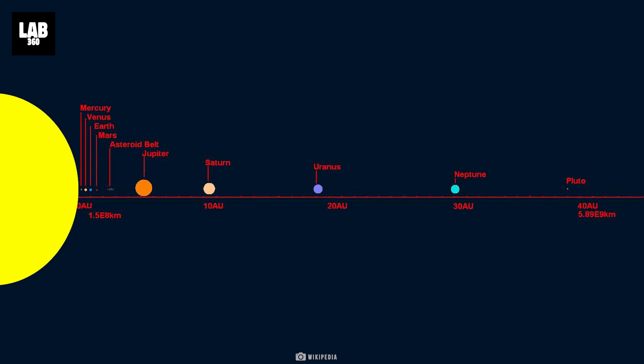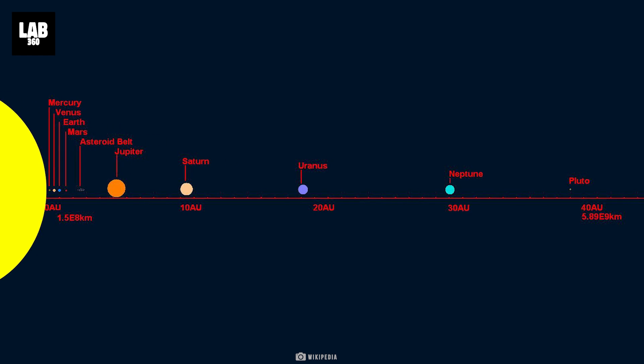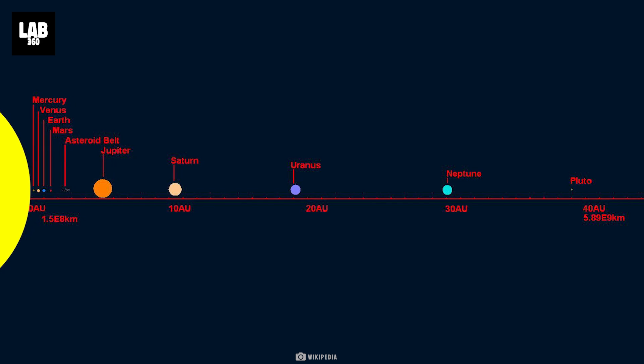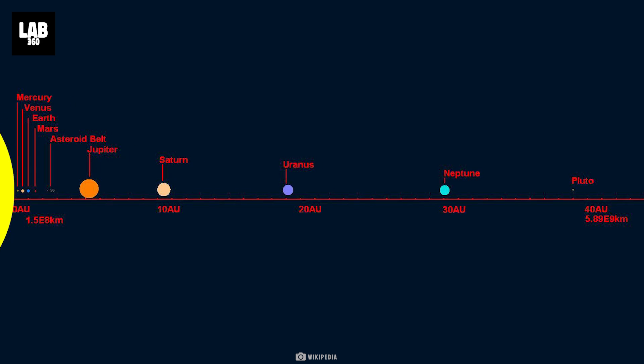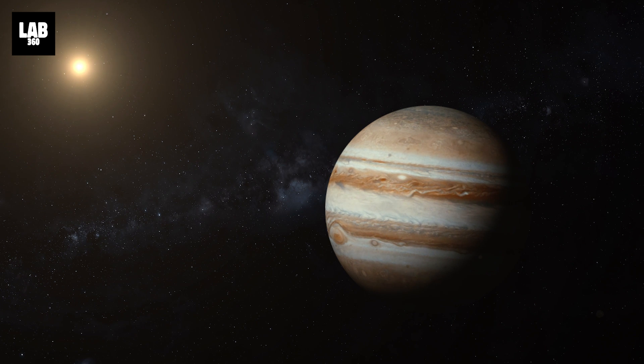It orbits the Sun at a distance of 5.2 astronomical units, or AU — one AU being the distance between the Sun and the Earth. At that distance, it takes Jupiter 11.86 years to revolve once around the Sun.